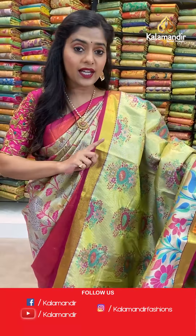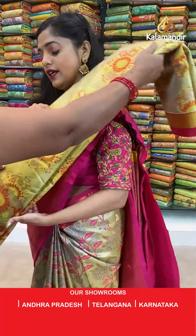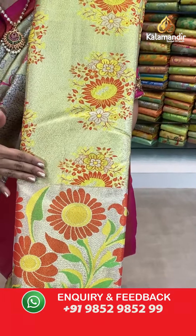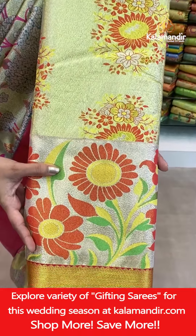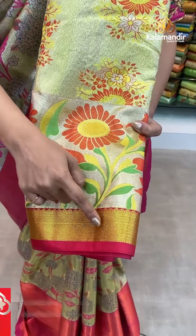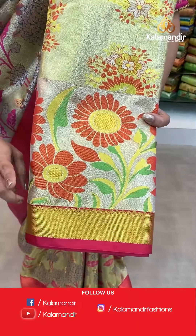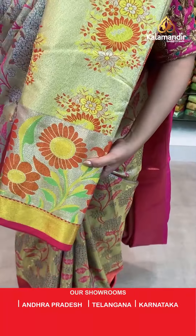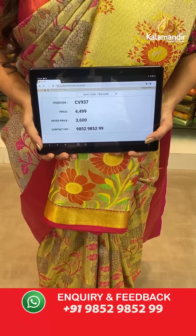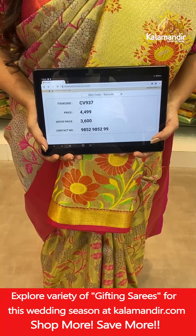One more color in this same trendy print — this time gold, orange, and pink. Same large trendy floral work in thread weaving and gold zari work, with darker gold zari on the edging of the border. The pallu is contrast zari woven, and the blouse piece is also zari woven in the same pink color. Saree code CV937, actual price 4,499, offer price 3,600 rupees. To place an order take a screenshot and send it to our WhatsApp number 9852985299.